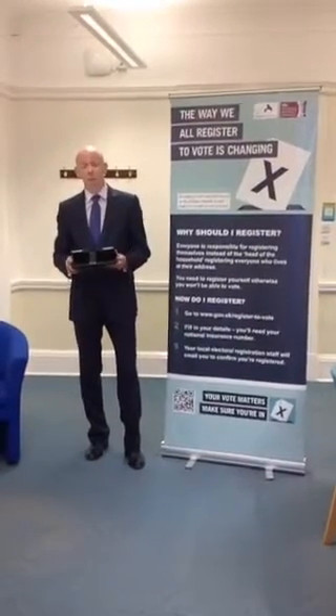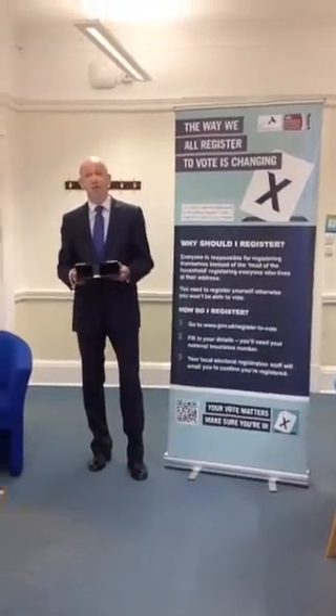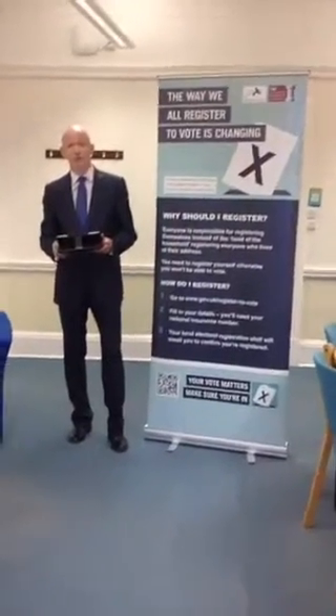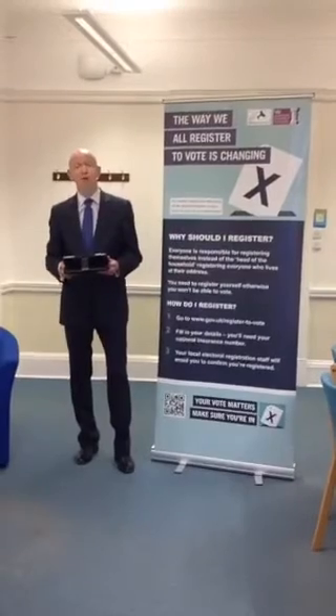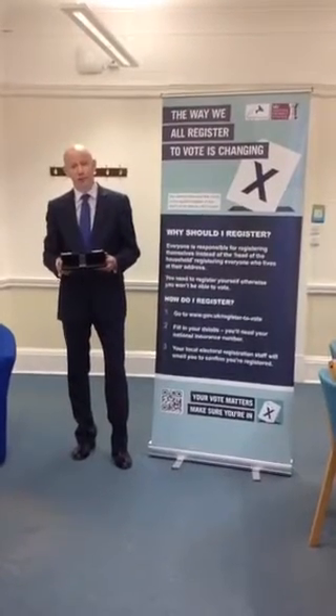To register to vote, you must have done so by Monday 20th April. And if you want to use a postal vote, that needs to be done by 5pm on Tuesday 21st April.